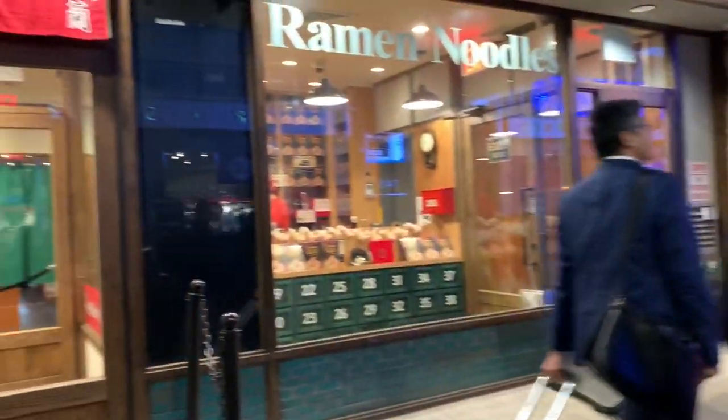We spotted Ichiran Ramen — the one that was in Osaka; this is their New York location and I think their first one here. But it's very expensive compared to Osaka — I think it's like $25 a bowl or something. And amazingly there's still a line right now.